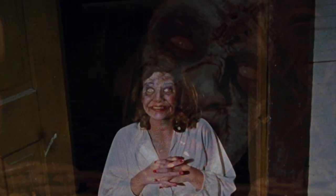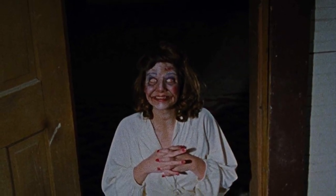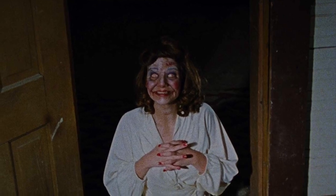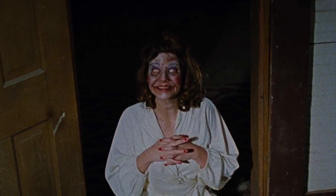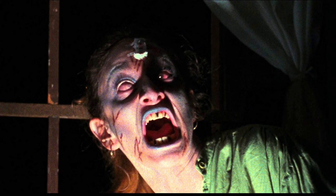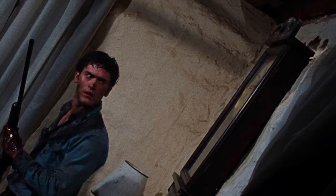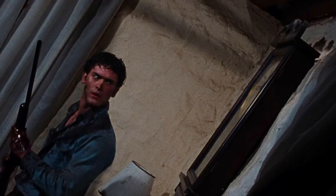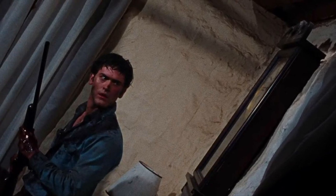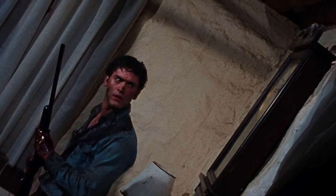The Evil Dead has everything. It has the original creepy cabin in the woods. It has the ancient Necronomicon book that those damn fool kids really shouldn't open. It has people not only becoming possessed but physically transformed into demons. It's got violence that remains graphic and wince-worthy even by today's standards. And it's got humour, slapstick comedy even, but it's all handled in a way that never undercuts the threat of the horror. So let me show you the Evil Dead videos within my very own Cabin in the Woods.